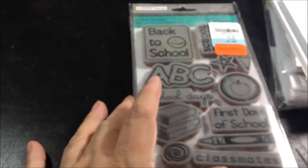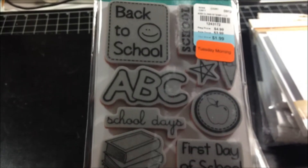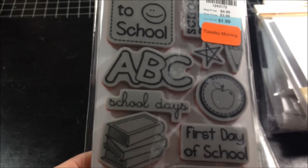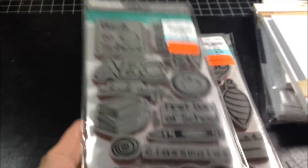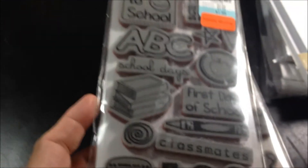Another one I got was the Back to School stamp. I really don't have a lot of use for it, but it was $1.99 and it came up as $1.19 with 40 cents off. I figured I could use it for books or graduation — who knows, one day I'll have to do one for school.